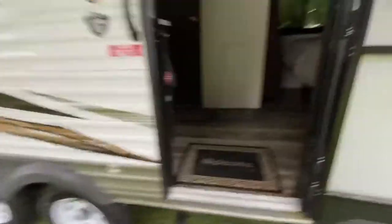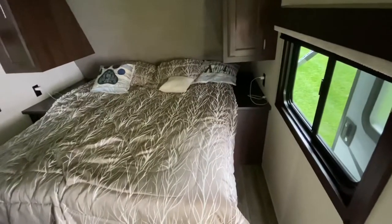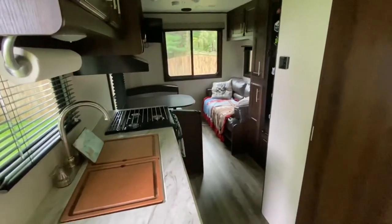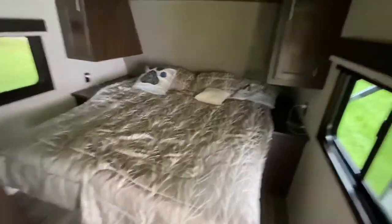Let's go ahead and go inside. Walking in, you have a queen-size bed right off the bat on your right side, and then down to the left towards the back is all your living quarters. Let's start at the front and work our way back.